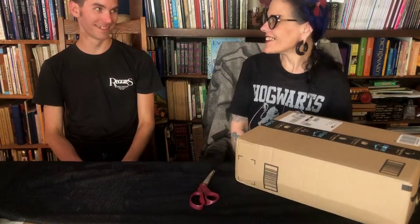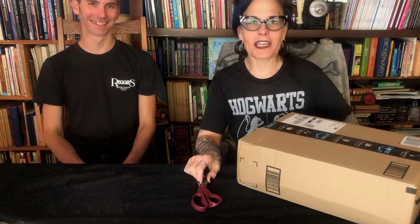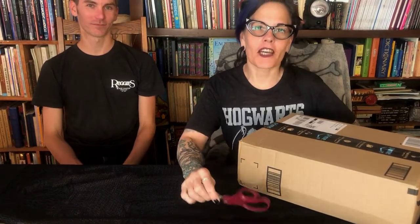Did you press record? Yeah, I did. Okay everybody, how's it going? We're here on Scottwood Research and Alex is here with me. Hello! And we're gonna do a box opening today.